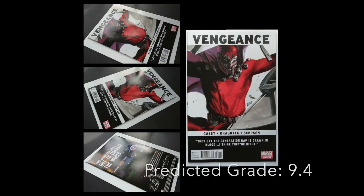Vengeance number one — this is the first appearance of America Chavez. She obviously appeared in Doctor Strange in the Multiverse of Madness. Young Avengers — a lot of hype there. Very nice book.